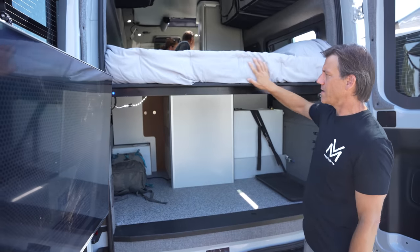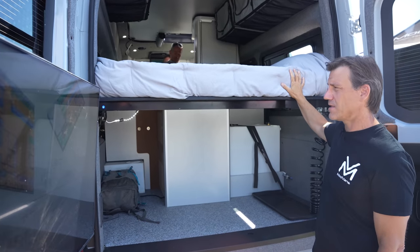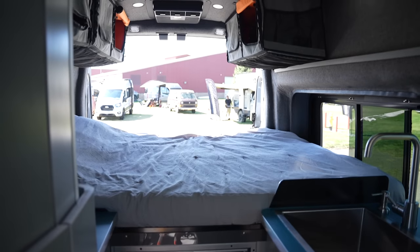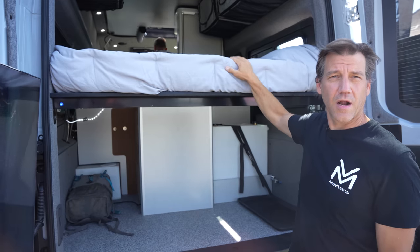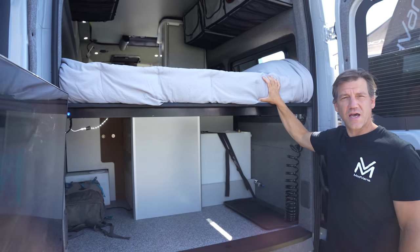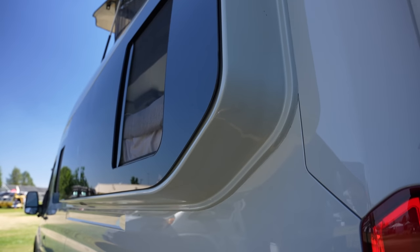This is our custom-designed mattress. It's made of three different layers of foam: memory foam on top, a medium-density foam in the middle, and a harder-density foam on the bottom. It gives you a very comfortable bed. Our customers generally report that this bed is as comfortable or more comfortable than their mattresses at home. This is a true queen-size mattress — we achieve that by having this unique bump-out in the side of the wall.